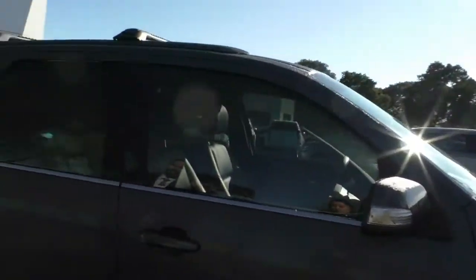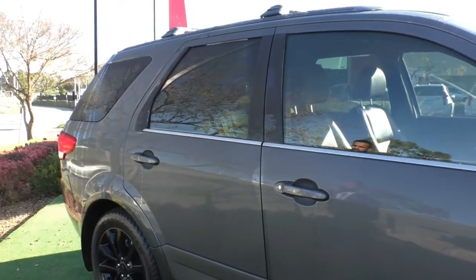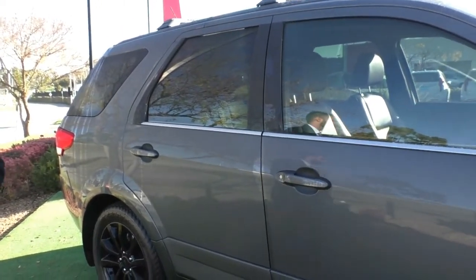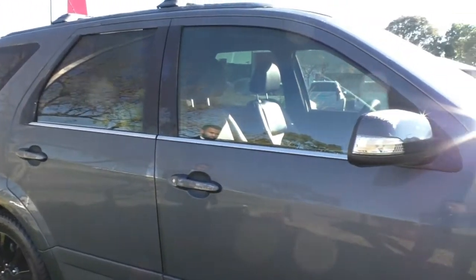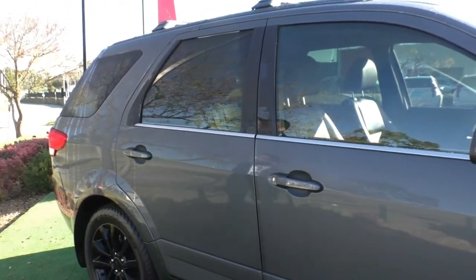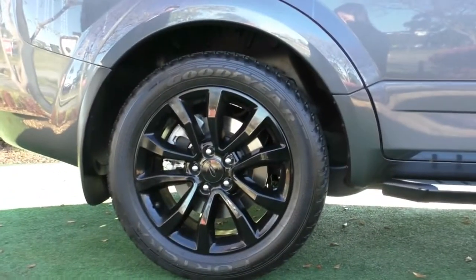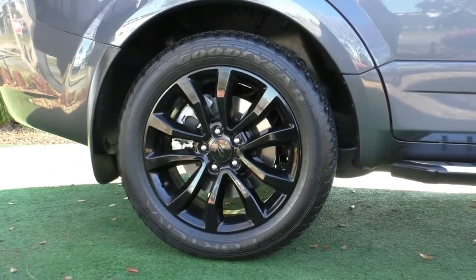Closing that back up, you will notice the back windows do have privacy glass on them, but what we would highly recommend is matching the back to the front with our darkest legal premium window tint. Paintwork along this side does present really well — it is a very well-maintained vehicle, and that next gloss black alloy is also completely unmarked with still plenty of tread in those tyres.